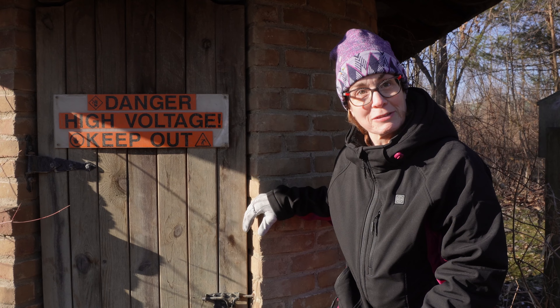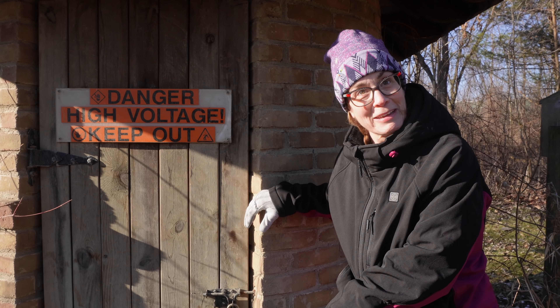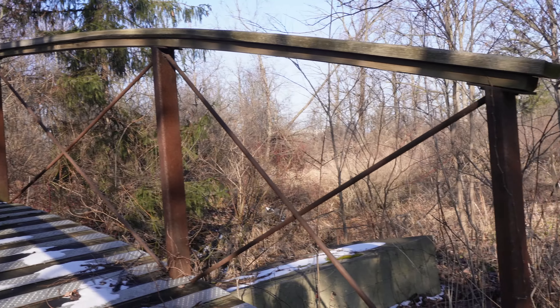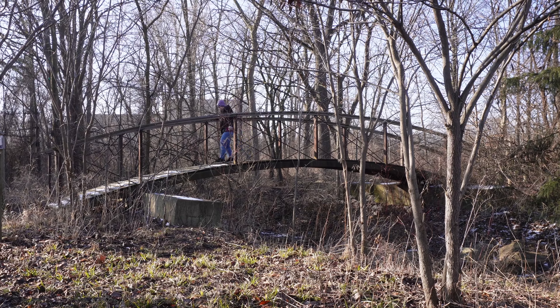Our fifth stage was at this very cool bridge. We just need to count some slats and now we're off to the final.